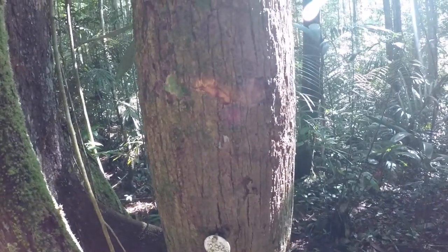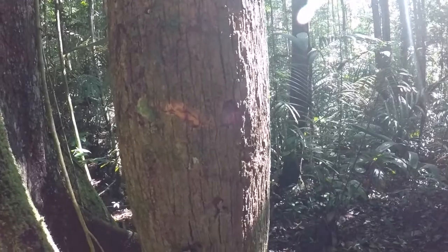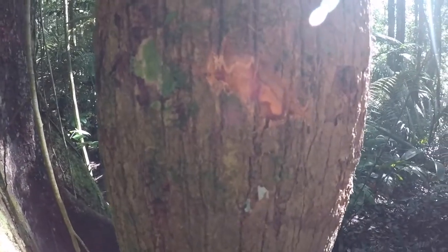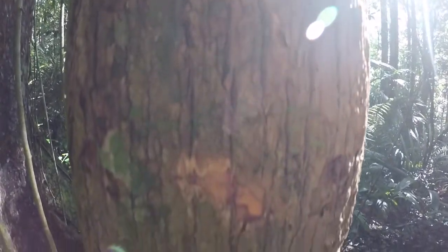It can be distinguished from Lecythis chartacea and Lecythis parvifructa, which has similar outward bark, but on the inner bark this one has red striations or red stripes sort of underneath the fissure.